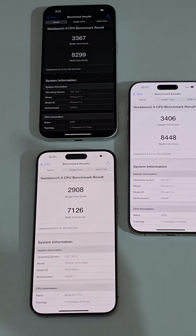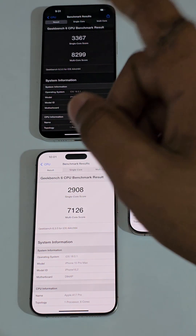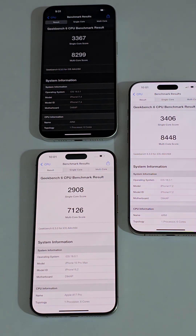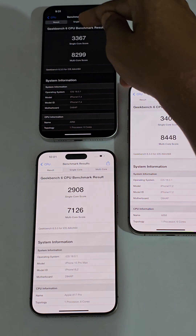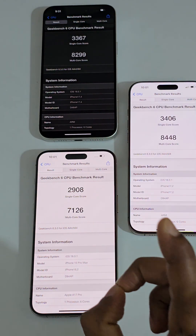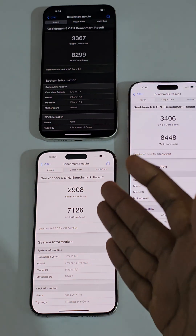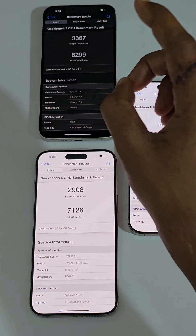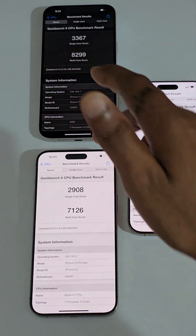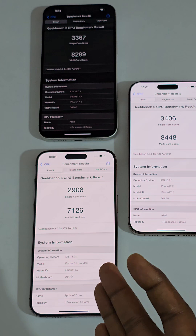In first position we have the iPhone 16 Pro Max, and in second position is the iPhone 16 with the Apple A18, and only in third position is the iPhone 15 Pro Max. In the scores there is a big difference: 3367 on the iPhone 16 versus just 2993 as a single-core score on the iPhone 15 Pro Max, and 8299 on the 16 versus just 7126 is the multi-core score difference.